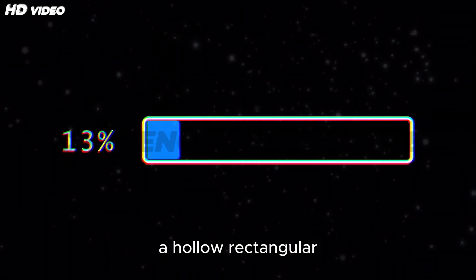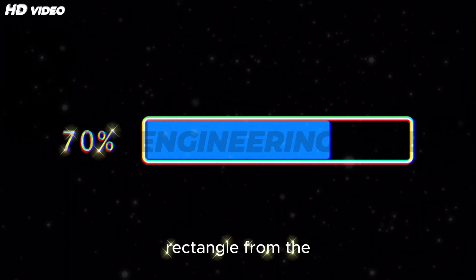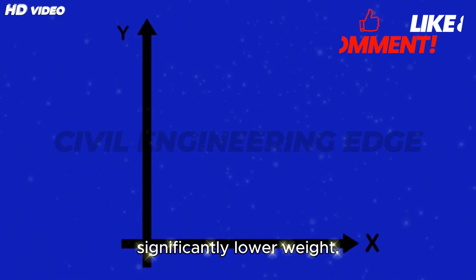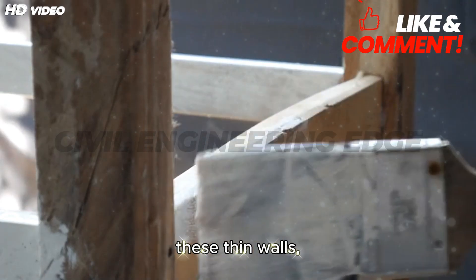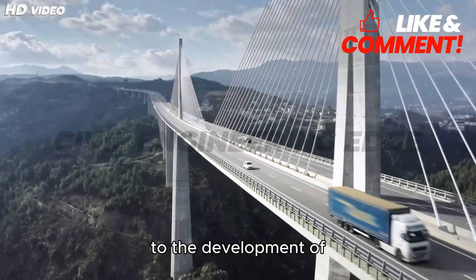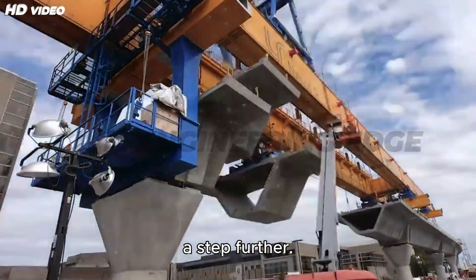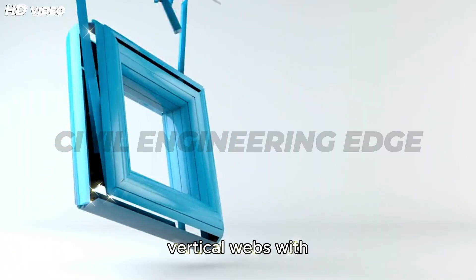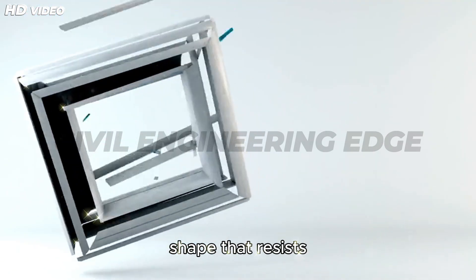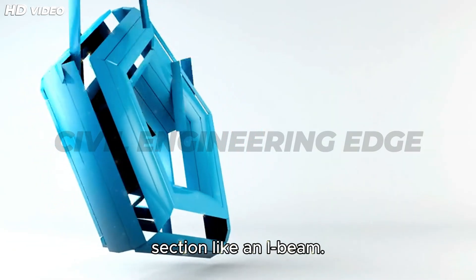The moment of inertia of a hollow rectangular section is calculated by subtracting the inner rectangle from the outer, still delivering high strength with significantly lower weight. To prevent buckling in these thin walls, stiffeners are added. This principle led to the development of I-beams and eventually to box girders, which take it a step further. The box design links two vertical webs with continuous top and bottom flanges, forming a closed shape that resists twisting and buckling far better than an open section like an I-beam.